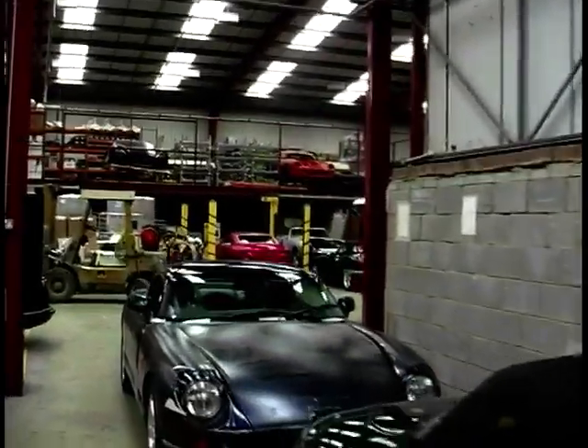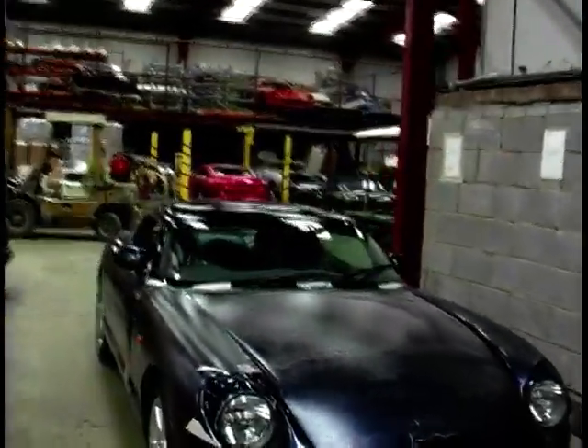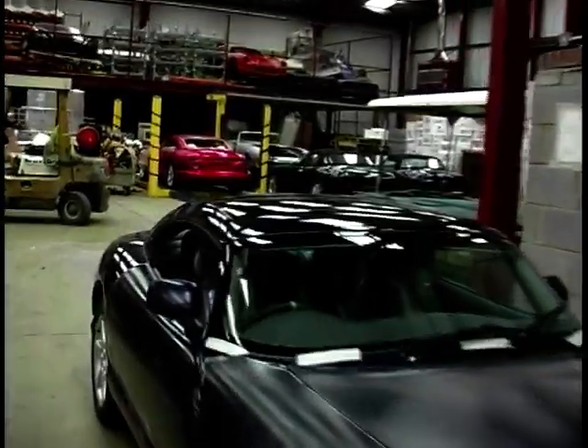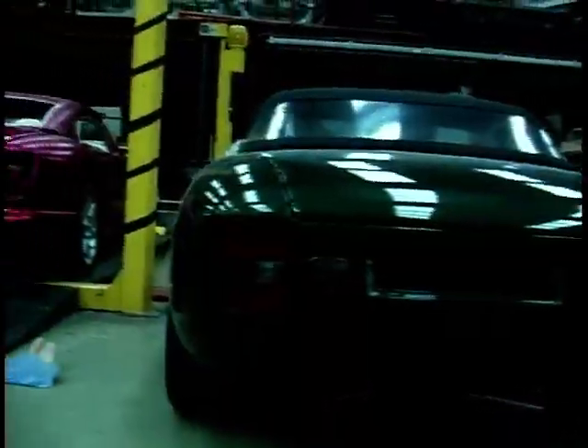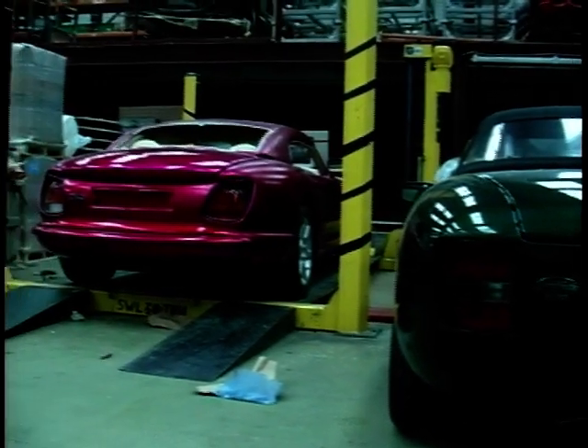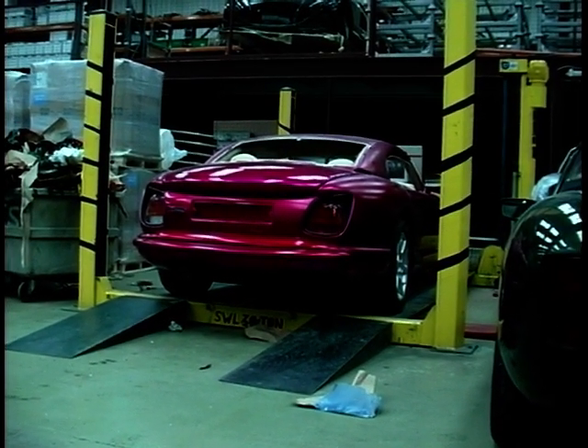Every single TVR is built to order and caters for the customer's eccentricities. There are over 12,000 colours for you to choose your TVR from. But hey, if you want it the same colour as your psychedelic ski boots, so be it. TVR founder Trevor Wilkinson is just behind us, and there is a whole rush of TVR owners ready there, waiting to kiss his feet.